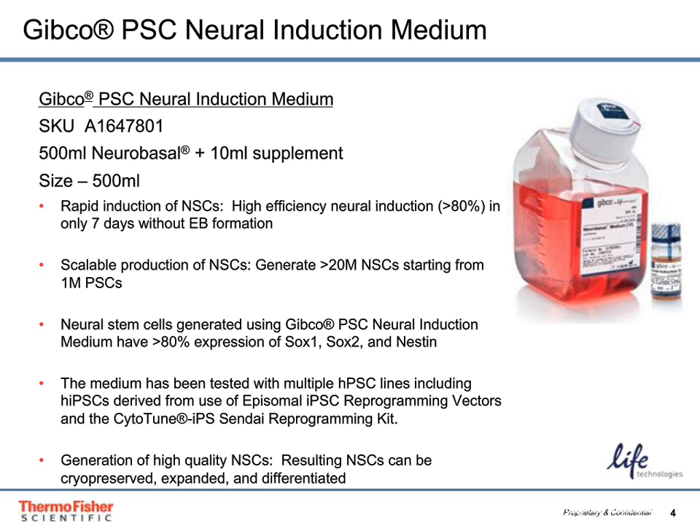This kit has also been tested with multiple human pluripotent stem cells, including embryonic stem cells and induced pluripotent stem cells generated using Episomal iPSC reprogramming technology and also the CytoTune IPS Sendai reprogramming technology. The NSCs that are produced are high quality and they can be further differentiated, expanded, or cryopreserved.